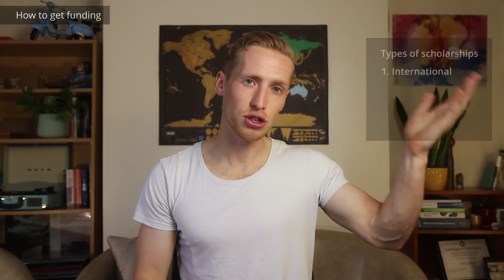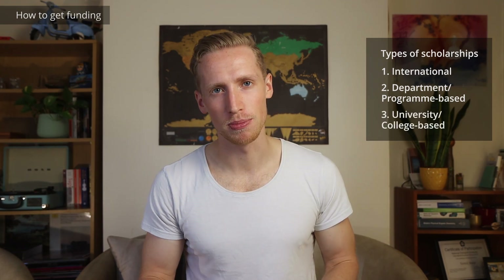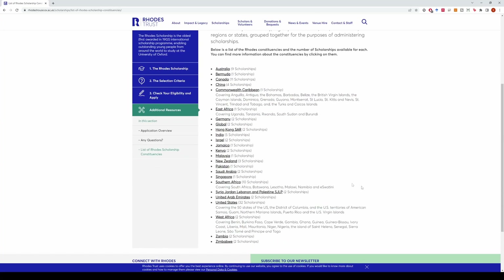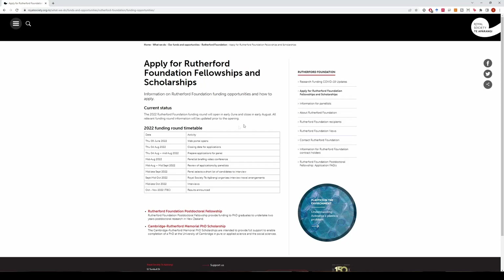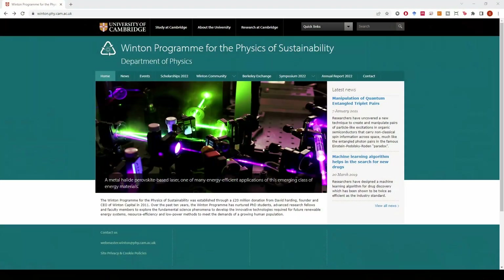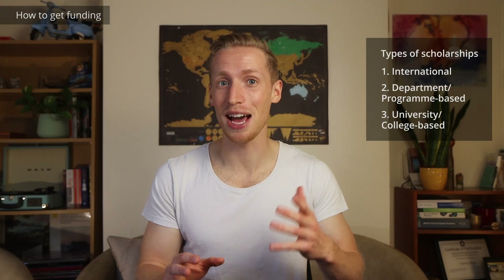So those are the mechanisms for getting funding. The next question is what are the different types of funding? Basically there are three types: international scholarships, department or program-based scholarships, and university or college-based scholarships. For the international ones, these are things like the Gates Cambridge, which is for anyone, the Rhodes Scholarship which is mostly for people from Australasia or Africa and is for Oxford, and finally the Rutherford Scholarship which is just for people from New Zealand. The colleges are basically like the houses Gryffindor and Slytherin in Harry Potter — when you get accepted into the university, you get accepted into a college.